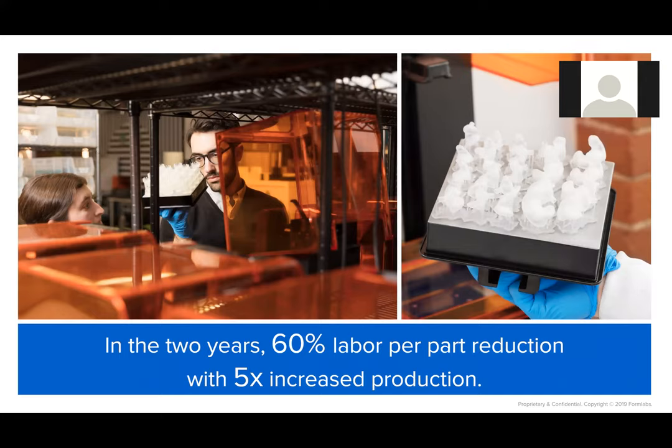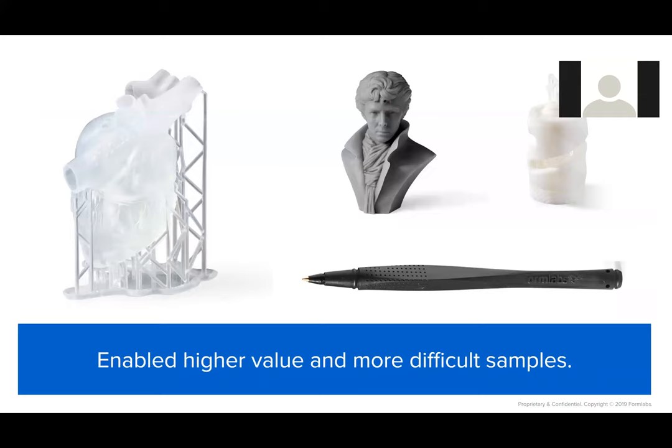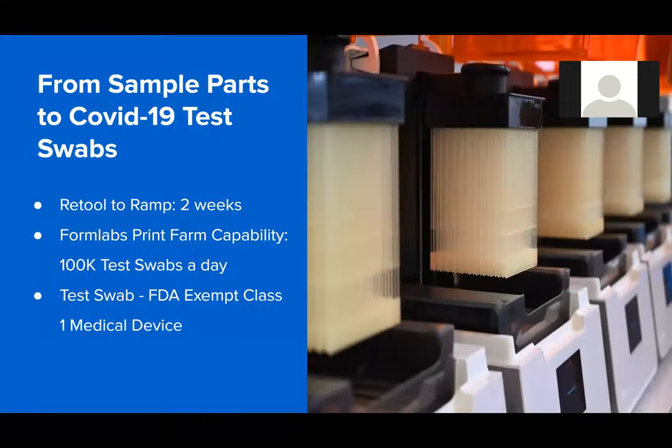Over that two-year period, we've been able to reduce the cost per part by about 60% while increasing production five-fold. It's also allowed us to go after more difficult and elaborate samples, getting very creative with what the sample farm can produce. And with this modular production farm, we're able to really repurpose it when needed — a great example of that is what we've done with test swab production.